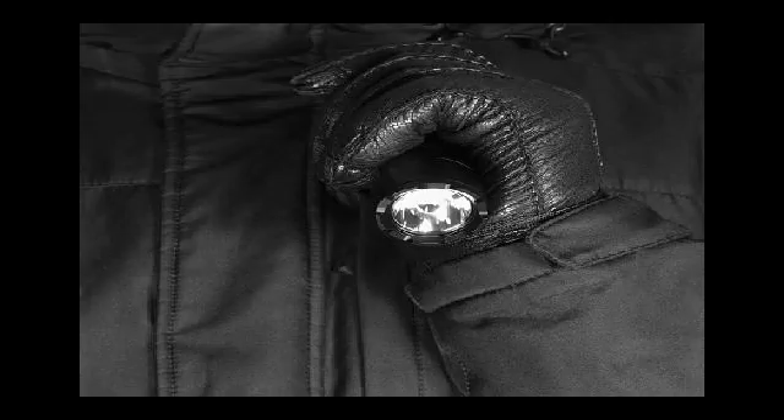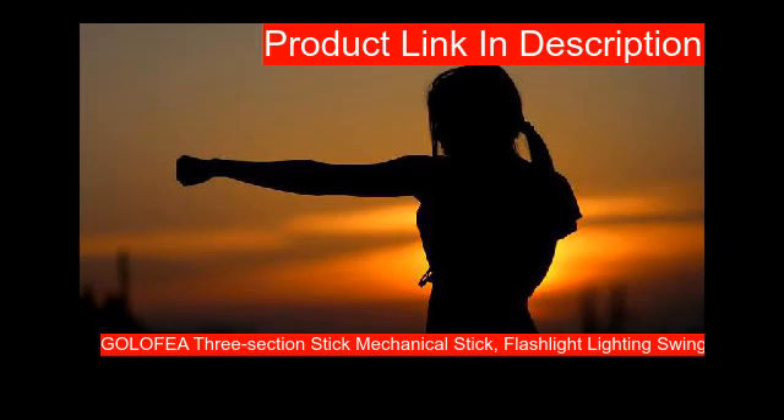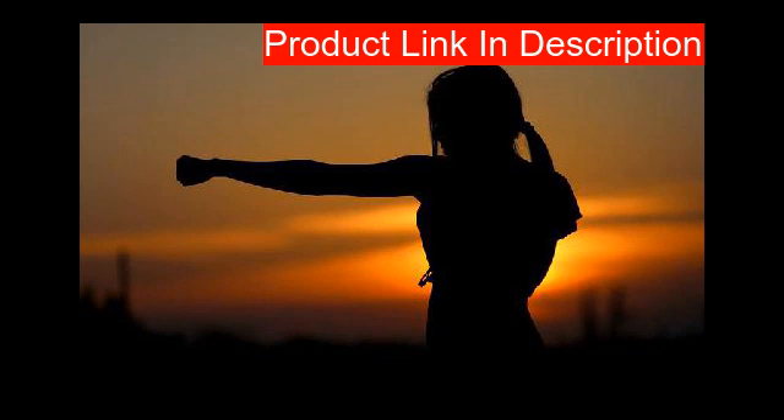Our second product is made of 7075 aircraft-grade aluminum that will not bend or deform — one of the strongest materials available. It features a new soft material handle with a diamond texture for a stronger grip, an improved holster protector, and a grooved metal stick handle to ensure a firm grip. It is an effective personal protection tool suitable for women, the elderly, and children.